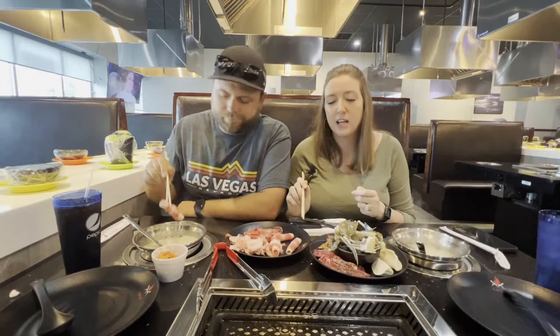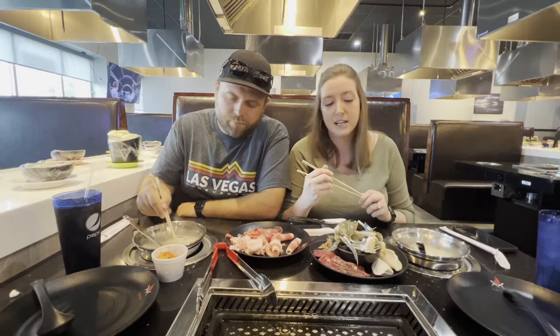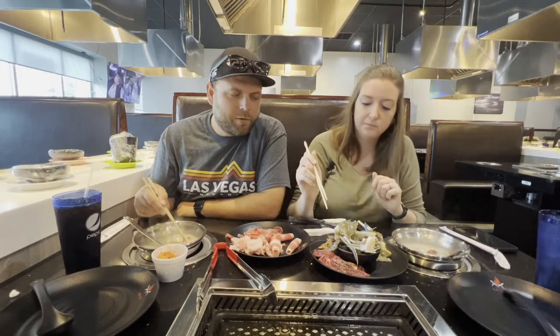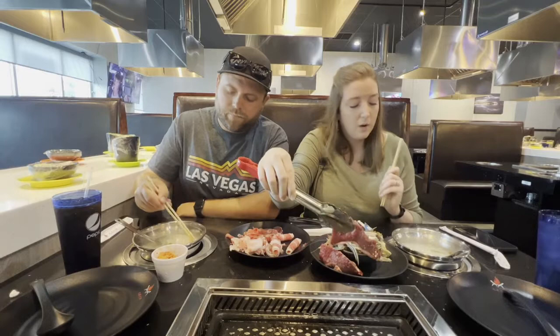I also got some bulgogi beef, some butter shrimp, and some potstickers — I'm just going to pop those in. The hot pot is very hot right now and taking a minute to get going — should only take about 30 seconds once it's boiling. I got the herbal soup and she got the pork bone broth, which is basically herbal with the bone inside, adding a little extra flavor. We got distracted and never went to the sauce bar.